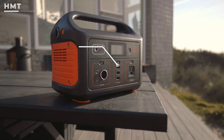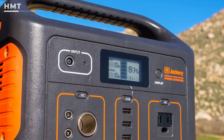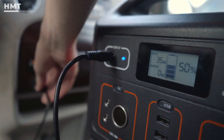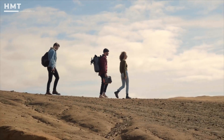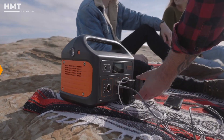It includes multiple ports — AC, DC, and USB outputs — and a built-in LCD display to track battery life and usage. It recharges via wall outlet, car adapter, or solar panels, giving you flexibility wherever you are. If you're looking for a compact and affordable entry-level option, the Jackery 500 is a fantastic choice.